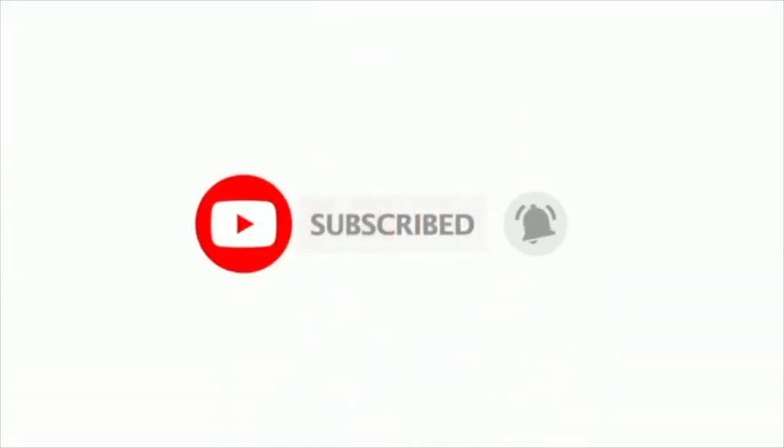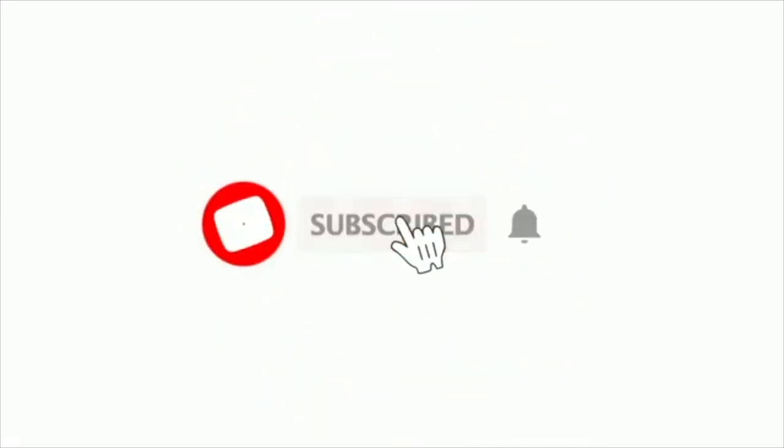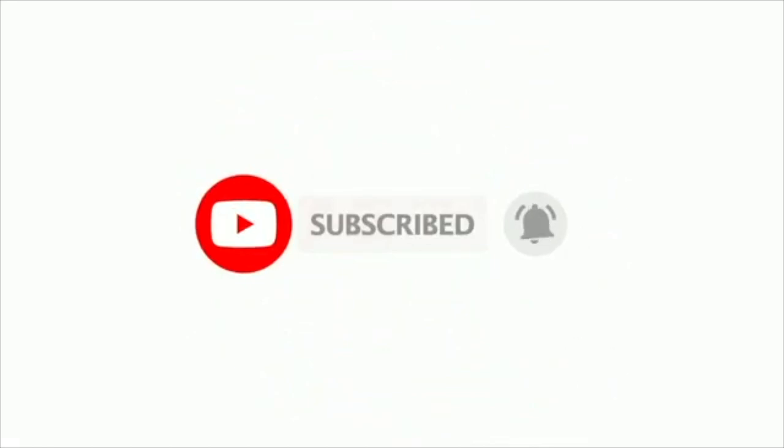That'll do for today's video. Do you think I missed anything or mispronounced anything? Comment below what your favorite thing is about Outer Banks, North Carolina. If you like this video, please give it a thumbs up and subscribe. Thank you so much for watching.